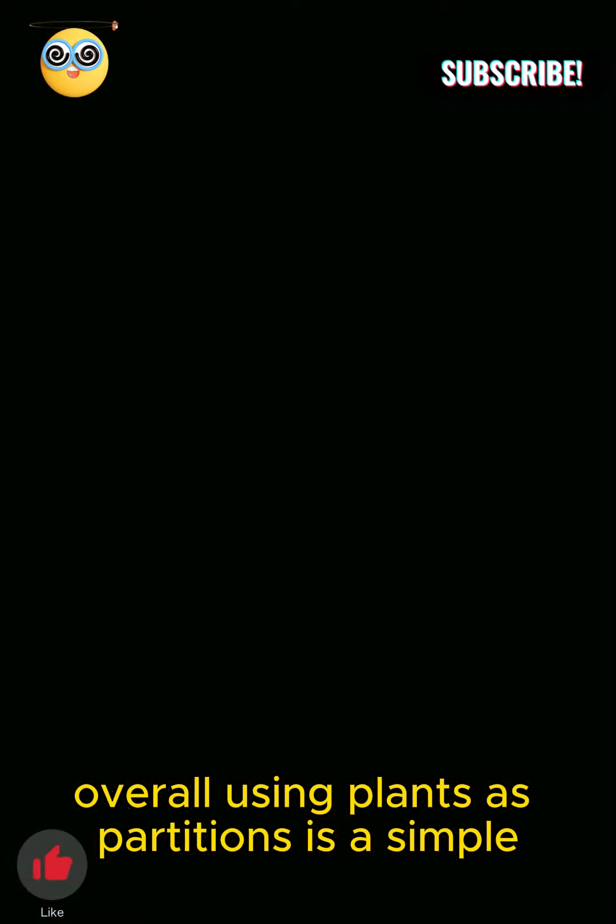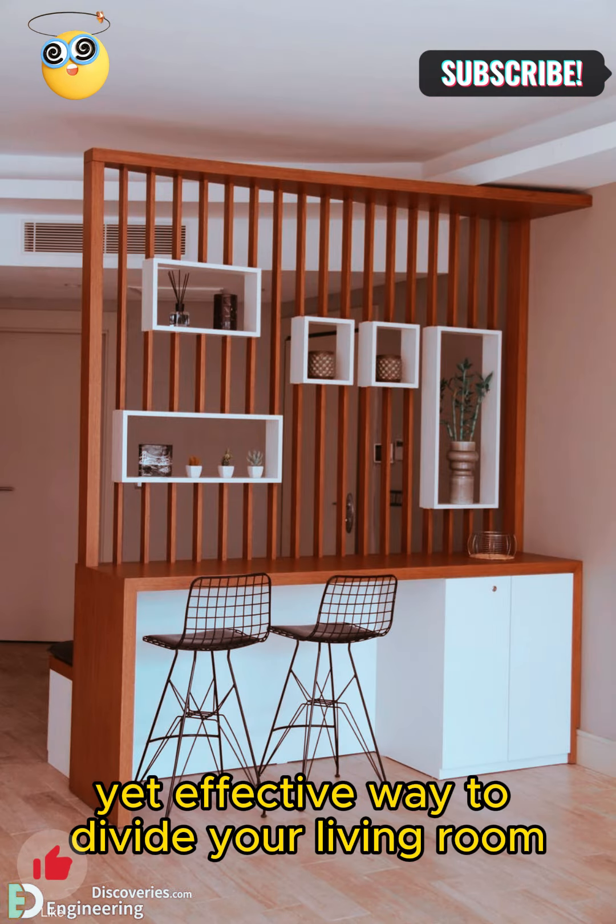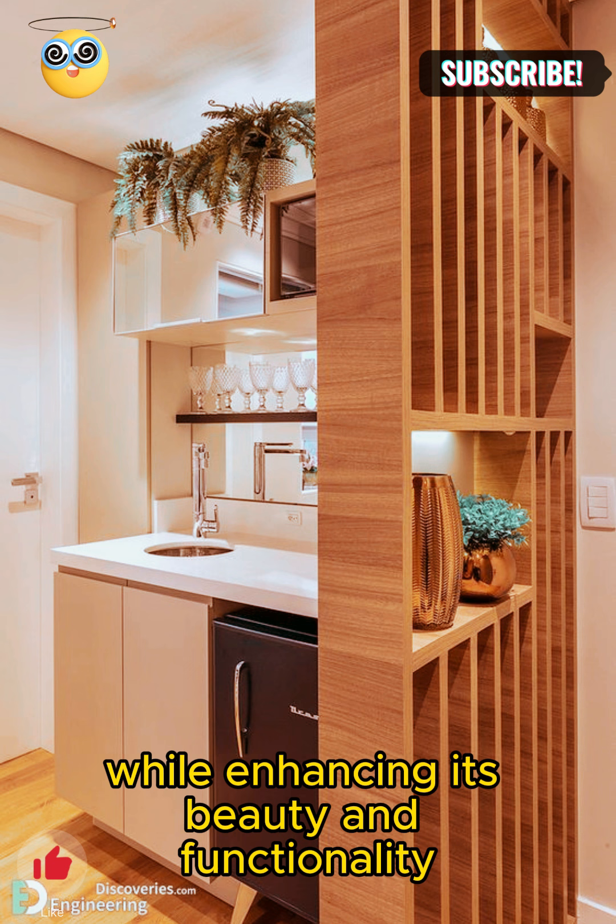It's like bringing a piece of nature indoors while making your home more stylish and practical. Overall, using plants as partitions is a simple yet effective way to divide your living room while enhancing its beauty and functionality.